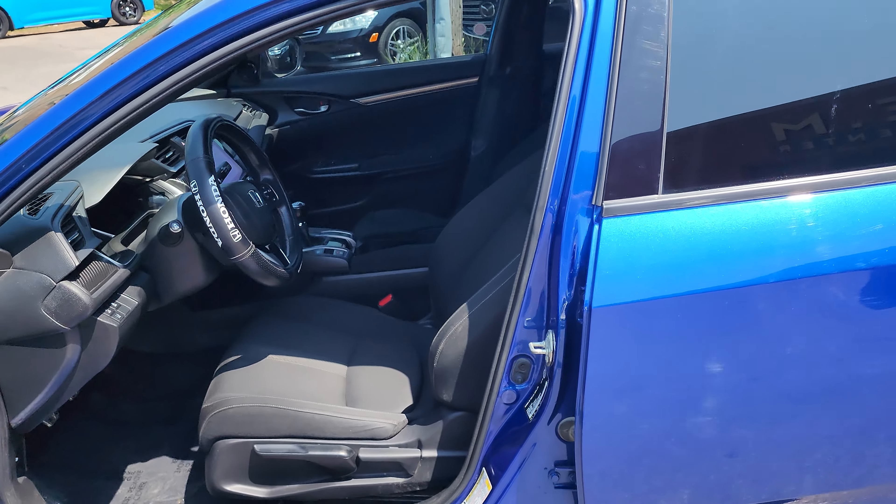A nice spoiler on it. The car is in really nice shape, inside and out. It's got the side view camera, very nice clean interior.